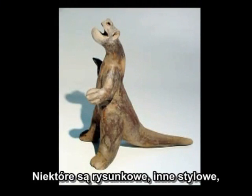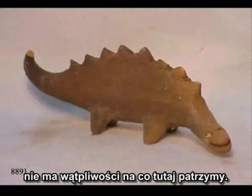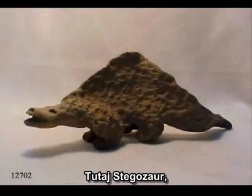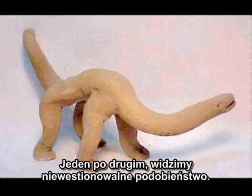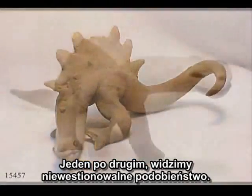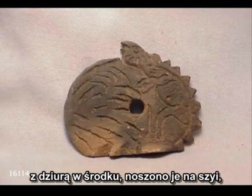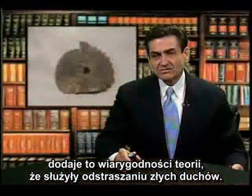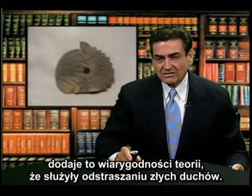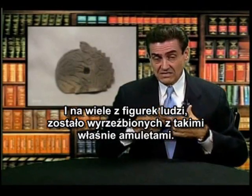Though some of them are cartoonish and stylistically done, there's no question as to what we're looking at. Here's the stegosaurus. This is another one, but a different artist did this one in a totally different style. Again, one after another, you see unquestionable resemblance. Many of them were in the form of pendants with a hole in the center they wore around their neck, lending credibility to the idea these were to scare off evil spirits. We saw literally dozens of these, and many of the figures of the people could be seen with these pendants sculpted in the figurine.